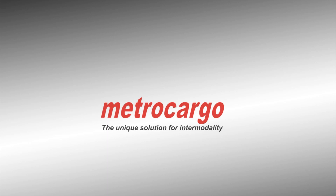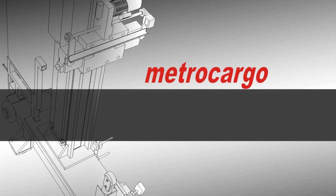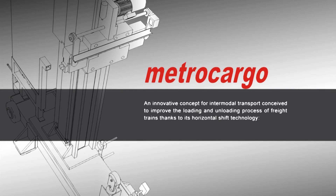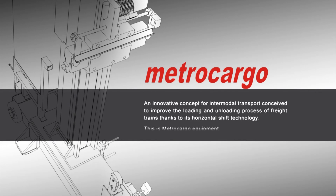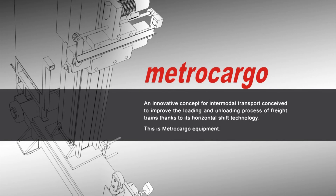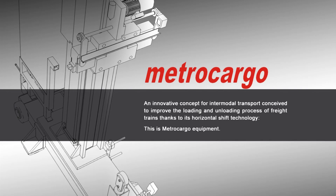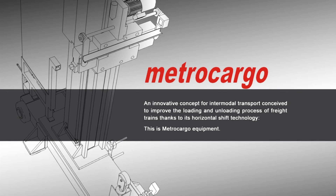METROCARGO, the unique solution for intermodality. An innovative concept for intermodal transport conceived to improve the loading and unloading process of freight trains, thanks to its horizontal shift technology. This is METROCARGO Equipment.